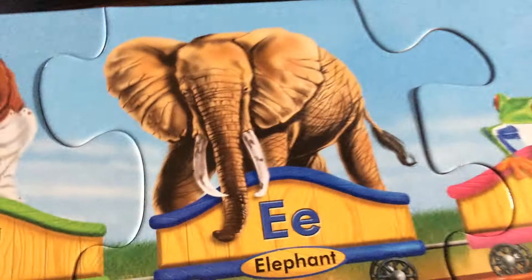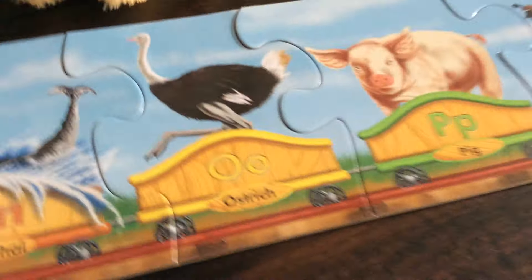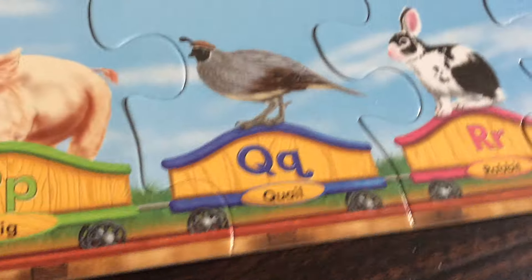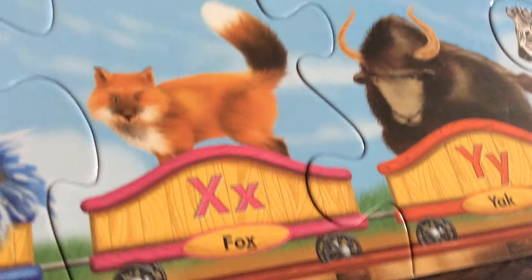A is for alligator. B is for bear. C is for cow. D is for dog. E is for elephant. F is for frog. G is for gorilla. H is for horse. I is for iguana. J is for jaguar. K is for kangaroo. L is for lion. M is for moose. N is for narwhal. O is for ostrich. P is for pig. Q is for quail. R is for rabbit. S is for skunk. T is for tiger. U is for umbrella. V is for vulture. W is for walrus. X is for fox. Y is for yak. Z is for zebra.